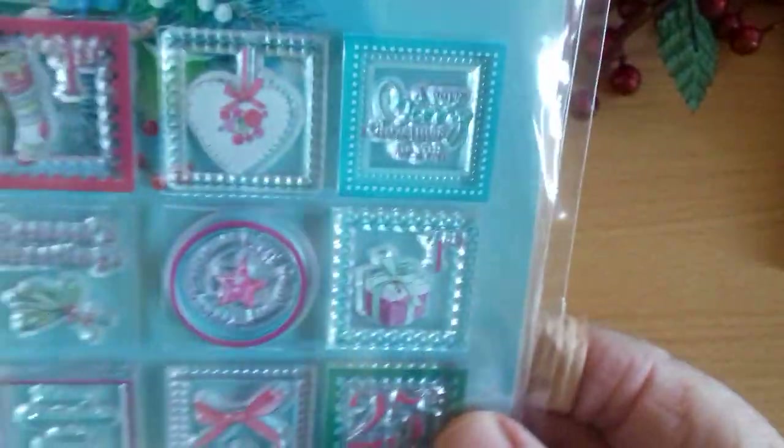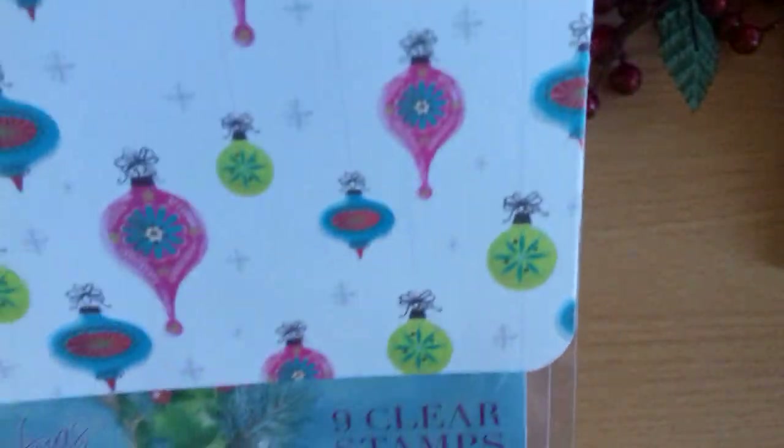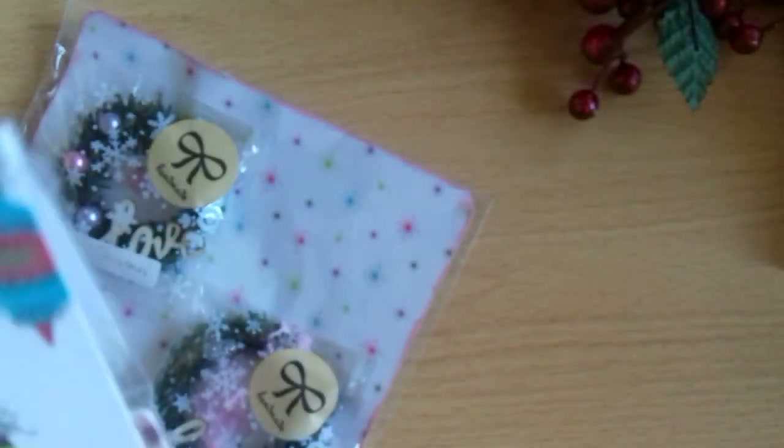Oh, a stamp set! That's nice. It's got the 25th of December on that one, and Season's Greetings. They're like little stamps — postage stamps. And again, presented beautifully. That handmade sticker is lovely. Oh, Deborah — this was a complete surprise to me, folks. I wasn't expecting any of this.